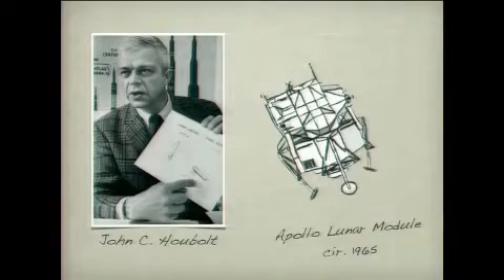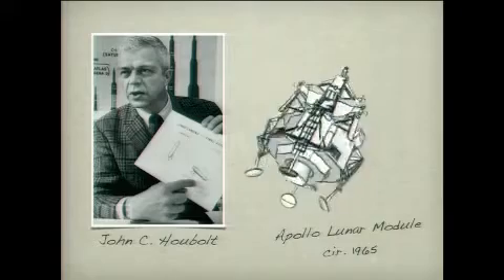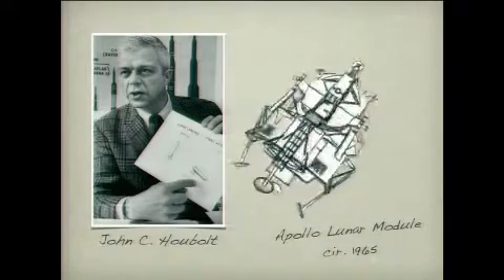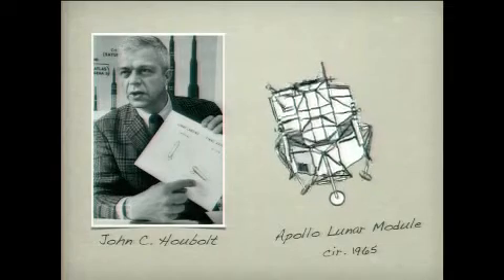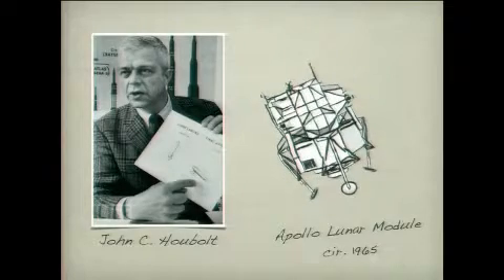That group was led by our next hero, John C. Hubble. He had a very different idea. Instead of launching a giant rocket, we're going to launch a four-part spacecraft that is going to reconfigure many times on its way towards the moon and then reconfigure on its way back to accomplish the mission. And even by today's standards, this sounds like science fiction.